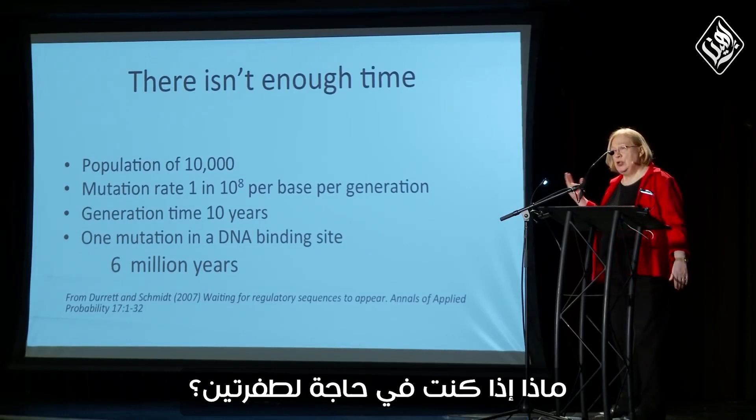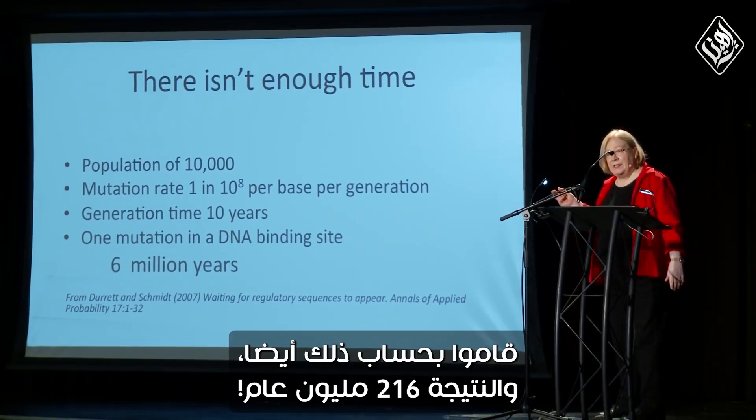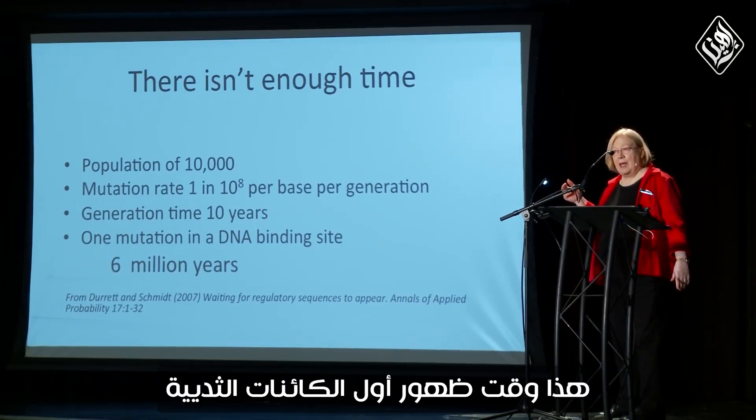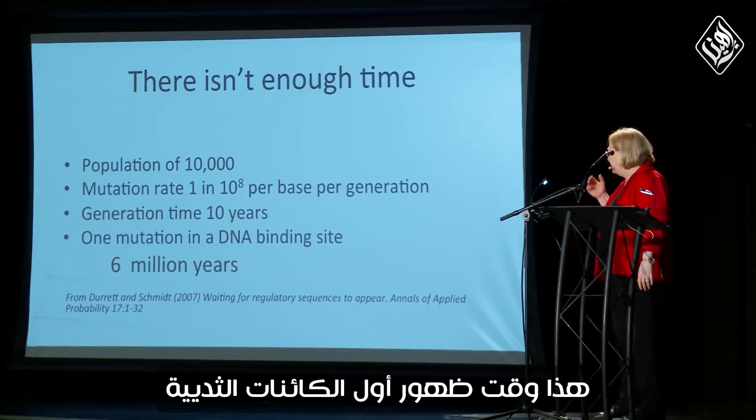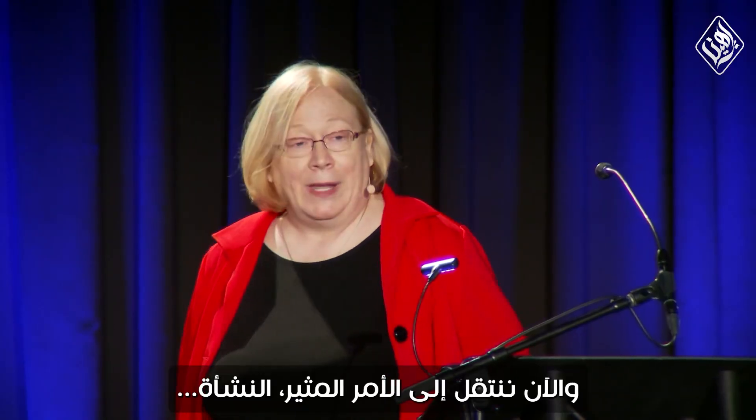What about if you need two mutations? They calculated that to 216 million years — that's when the first mammals appeared. There isn't enough time.